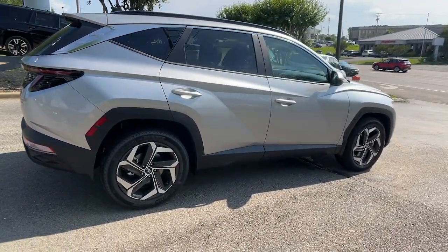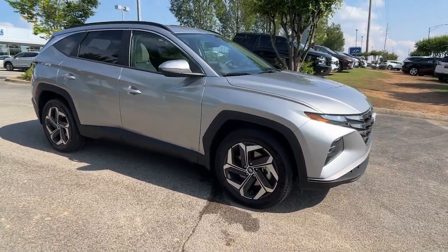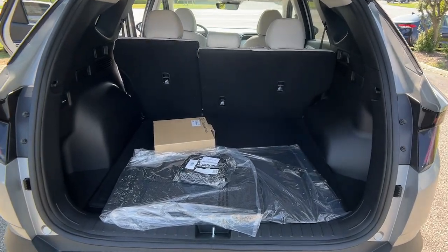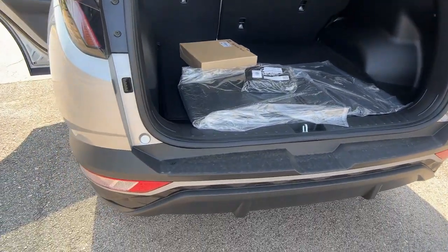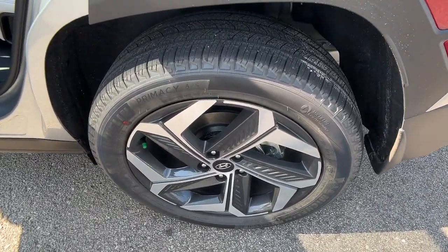These are just some of the great options this vehicle comes with: Apple CarPlay and/or Android Auto, keyless entry, power liftgate, satellite radio, heated mirrors, power driver seat, alarm, heated front seats, aluminum wheels, and electronic stability control.